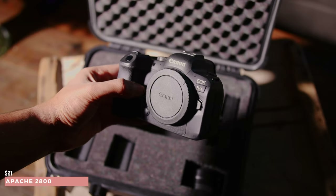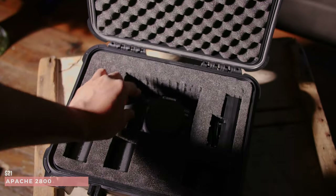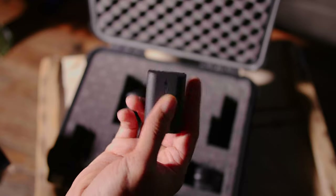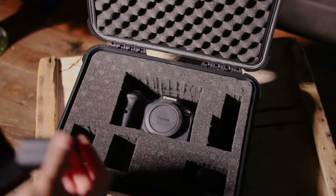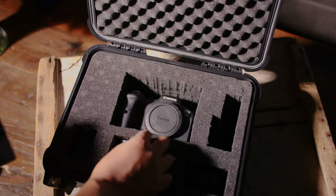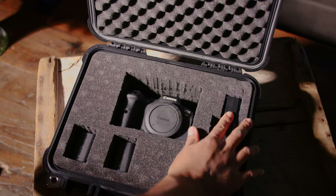Another case I got recently is for my Canon R6 that I just picked up. I got the Apache 2800. I thought it was going to be too small, and if you're trying to put lenses and your camera together, you might want to go with the 3800. But for me, I just wanted a case for the camera, a few batteries, and an RF-to-EF mount, since I use that all the time. So if I rent the Canon R6 out, I can just give them this, and if they want lenses I can give them the other hard case.